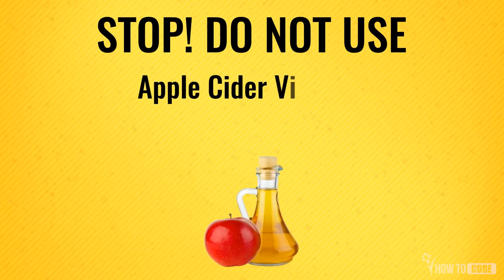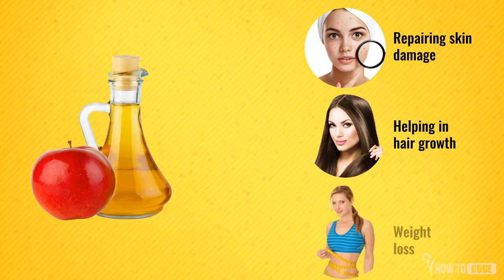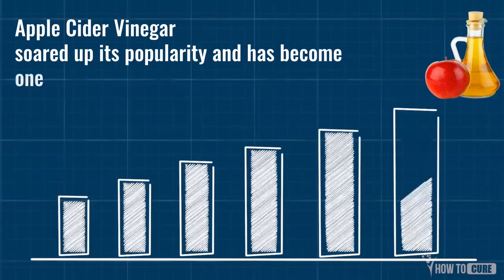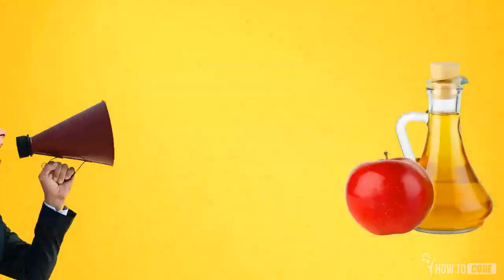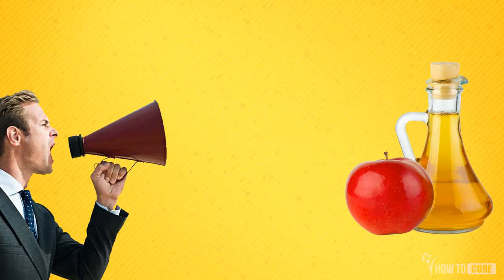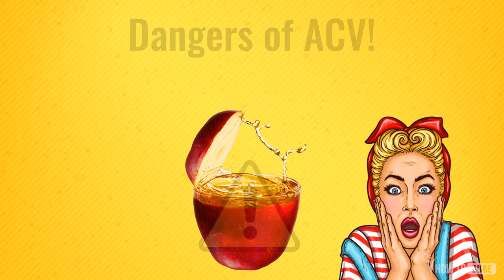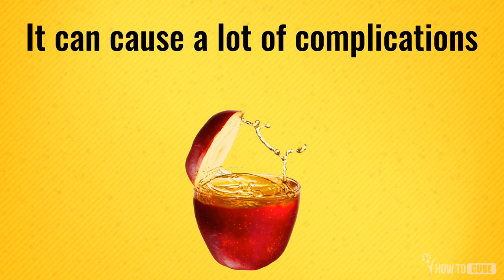Avoid using apple cider vinegar if you are on these prescribed medications. From repairing skin and hair damage to weight loss, apple cider vinegar soared in popularity and has become one of the most common household items. But apple cider vinegar has its own side effects as well. If used alongside certain medications, it can cause a lot of complications. Let's list out the ones in the red zone.